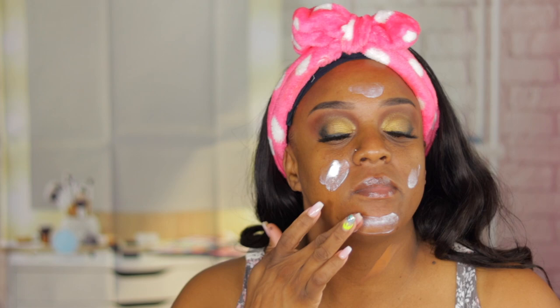I love this foundation — I love the finish, I love the wear — it's just I could never find my shade, and I wanted it so bad. So we're going to try this out.